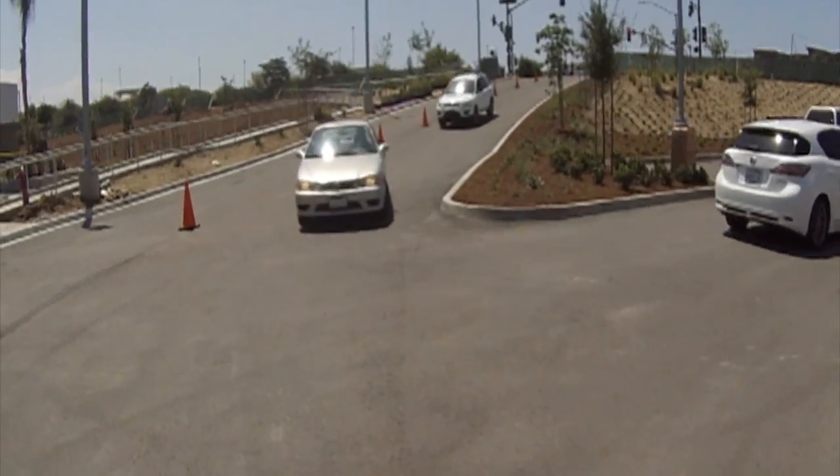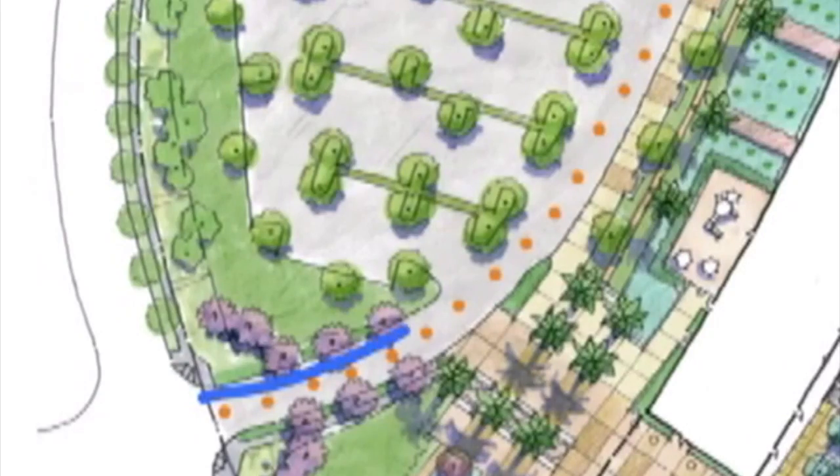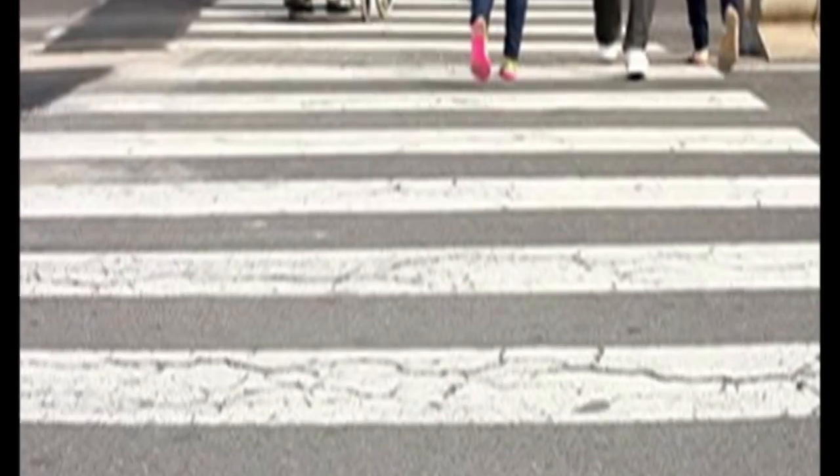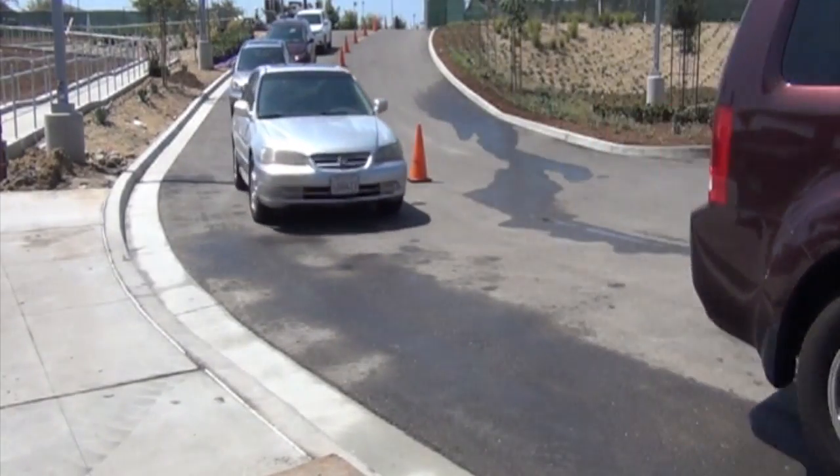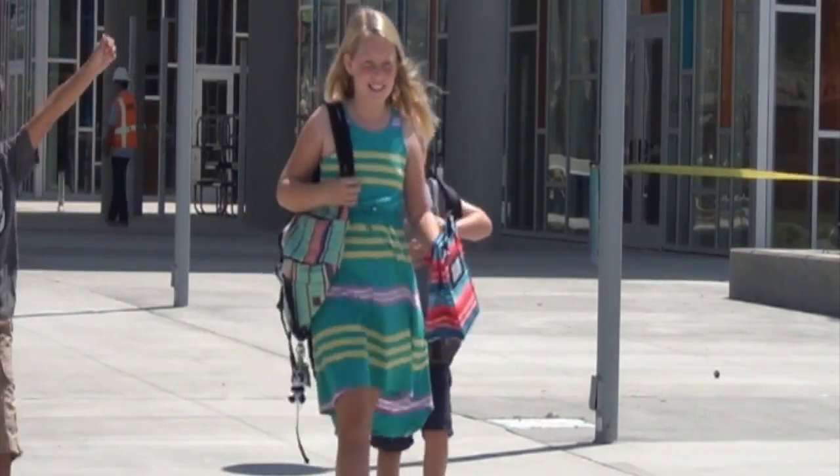If you are parking, please use the left lane. Park your car. For safety reasons, please use the crosswalk. Use the right lane if you plan to stay in your car for pickup or drop off.